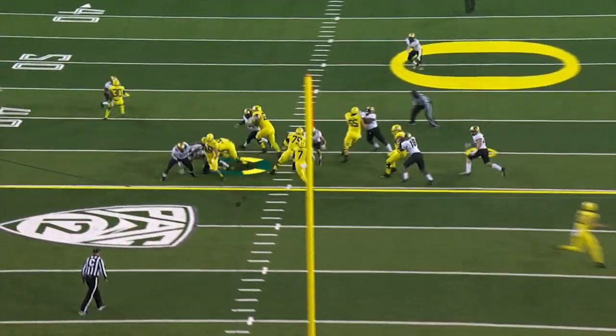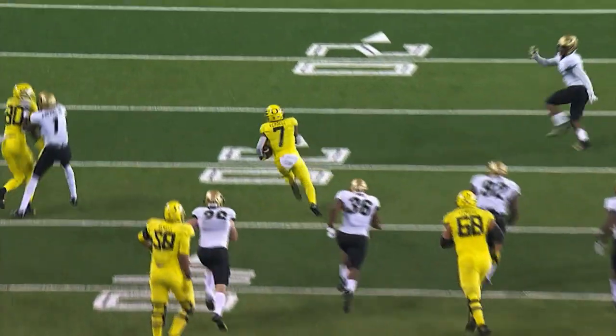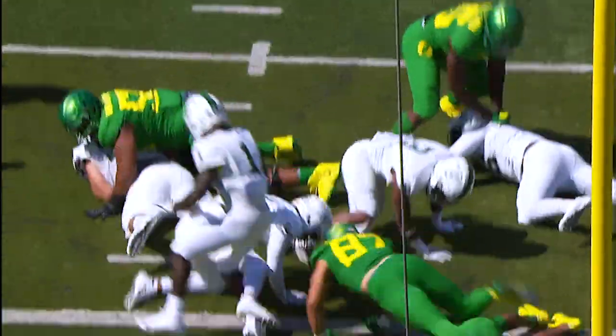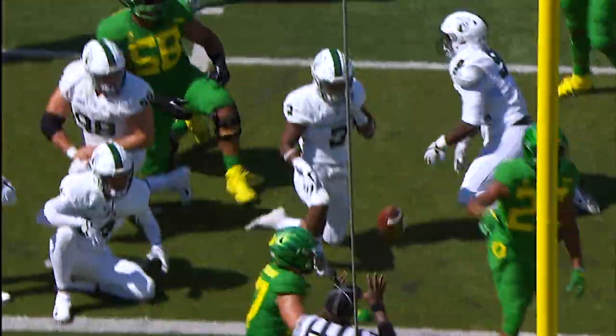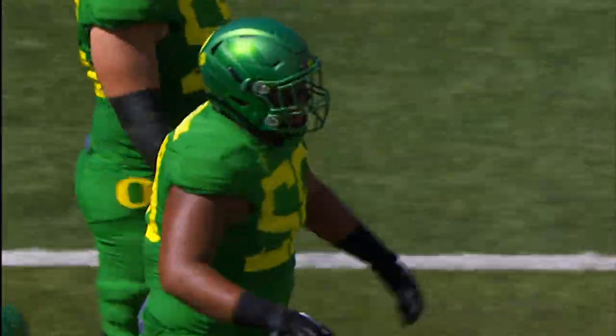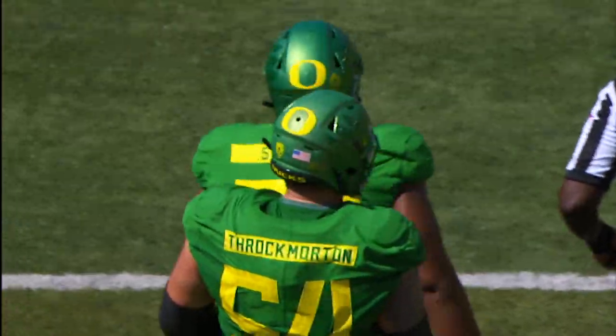What sticks out about Penei Sewell is he's such a good athlete that he's going to get caught from time to time — those edge guys are outstanding players and they're going to knock you off balance. But he's athletic enough to recover. Corners can beat the line of scrimmage and they've got recovery speed; this kid has that recovery athleticism. If he does get beat to the edge, he does a tremendous job of getting back on his block and protecting the quarterback. Penei Sewell, offensive tackle, Oregon — 6'6", 325 — outstanding player, one of the top five guys available in the draft.